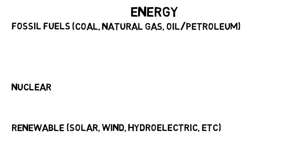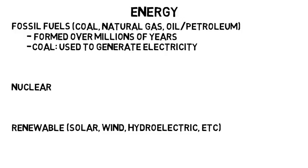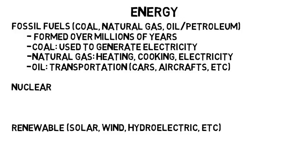Fossil fuels are found in the earth and formed over millions of years, hence the fossil in fossil fuels. Coal is burned which releases heat, which is then used to generate electricity to power our homes and buildings, among other applications. Natural gas is used mainly for heating, cooking, and electricity. Oil or petroleum is used typically for transportation, like in cars and aircraft. Fossil fuels are also the majority of energy used at the moment.